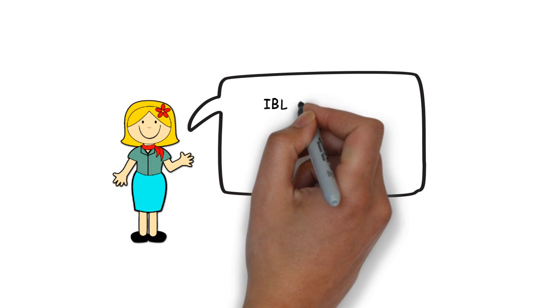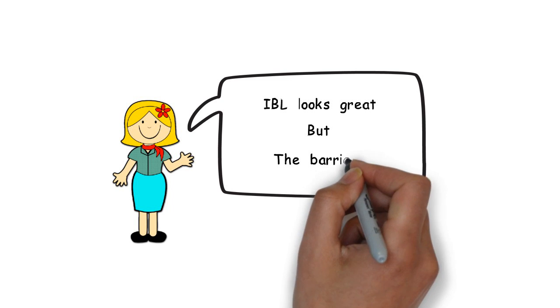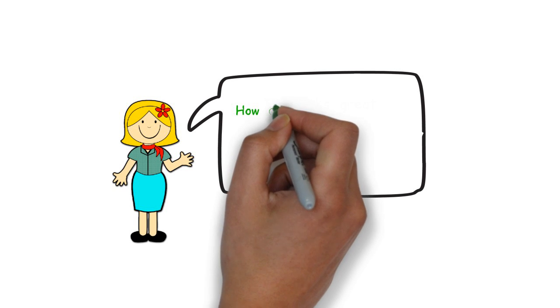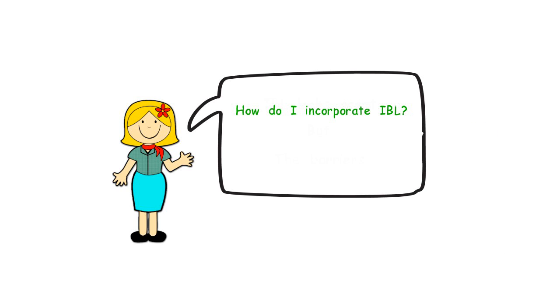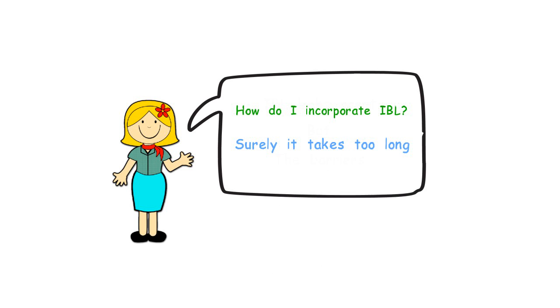Teachers are often positive about the value of using inquiry-based learning, but many find it difficult to overcome the barriers for adopting this approach in their classrooms. One of the main barriers is that teachers are not quite sure how to incorporate it into their classroom practice. Many teachers also feel under pressure to fulfill curriculum requirements and often assume that RBL will take too long.